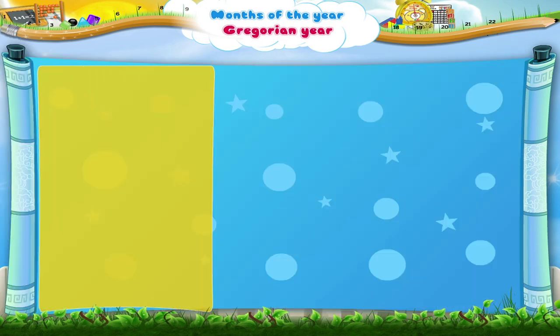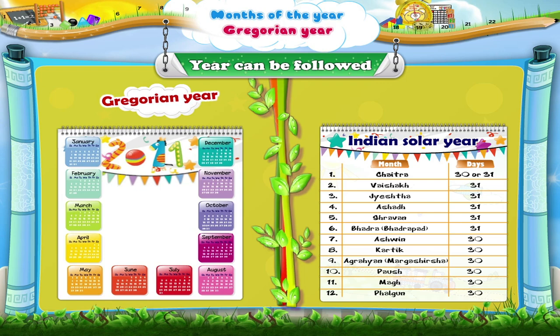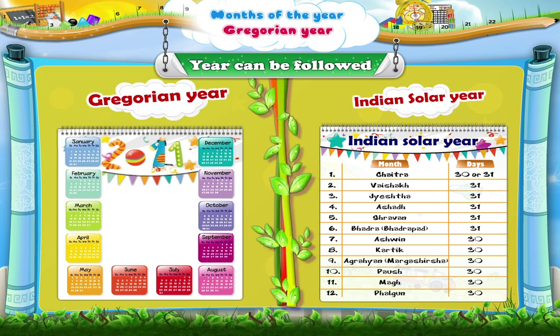The months of the year can be followed either from the Gregorian year or from the Indian solar year. But today I will teach you about the Gregorian year.